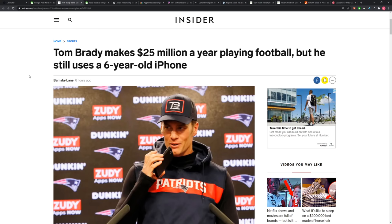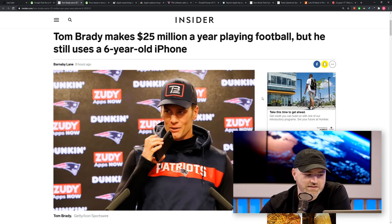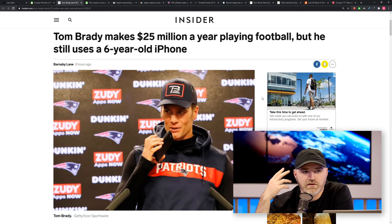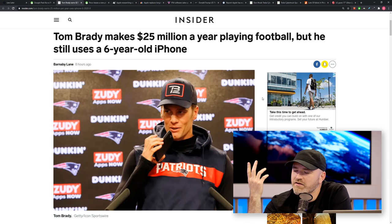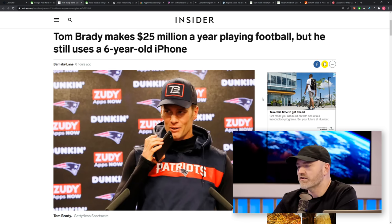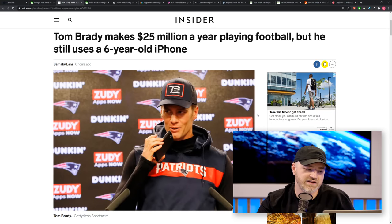Here's a funny story speaking of budget smartphones: what excuse does Tom Brady have for using a six-year-old iPhone? He could pick up an iPhone SE or even a new Pixel and be ahead of the game. When you're making $25 million a year, you don't need to save money by staying on an old phone. People are reading into it — it raises the question: is he weird for not upgrading, or are we weird for always chasing the latest flagship?